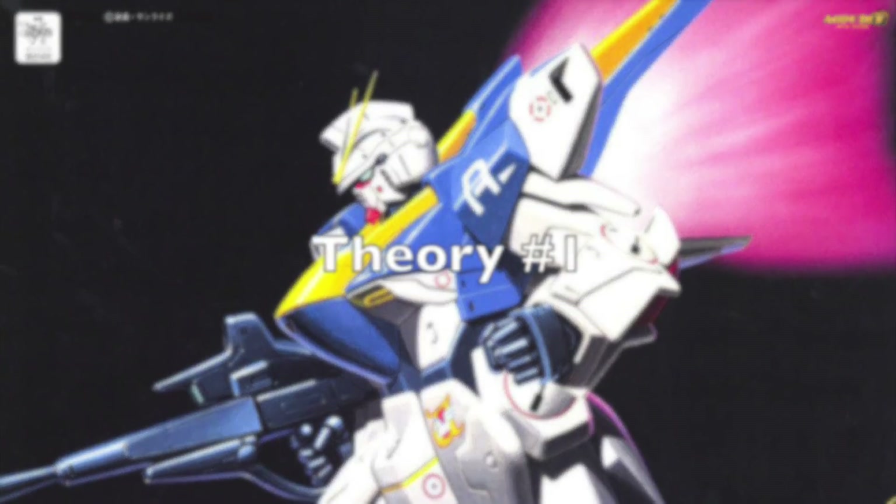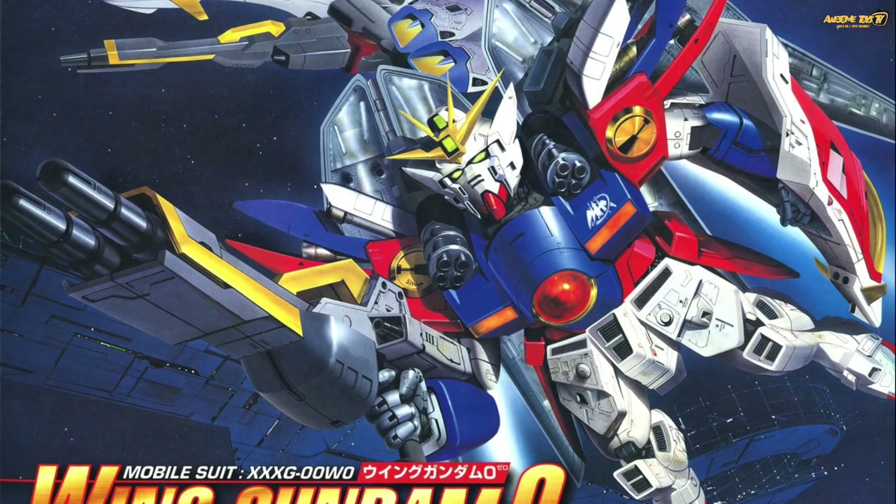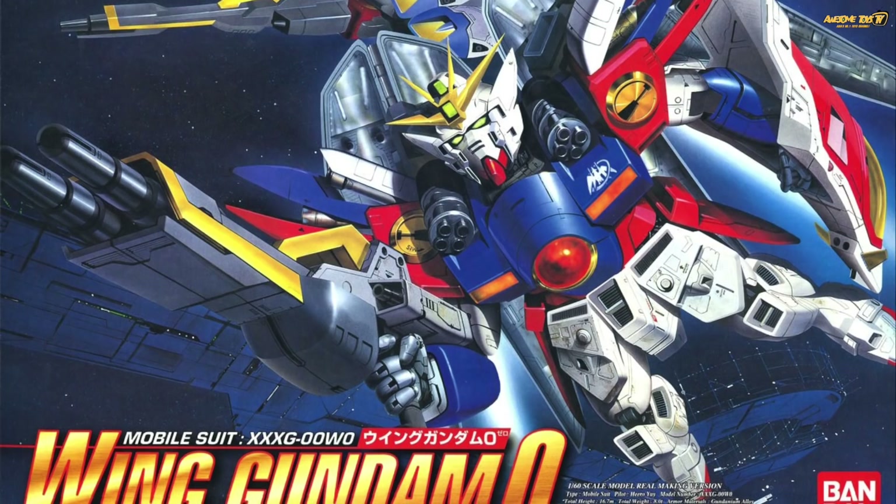Will this line be coming now, or maybe later, or maybe not at all? Who knows — maybe Bandai is trolling all of us. Fan theory number one: this is going to be a bigger, better Master Grade kit.